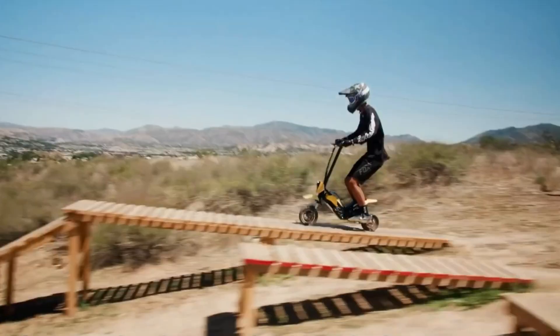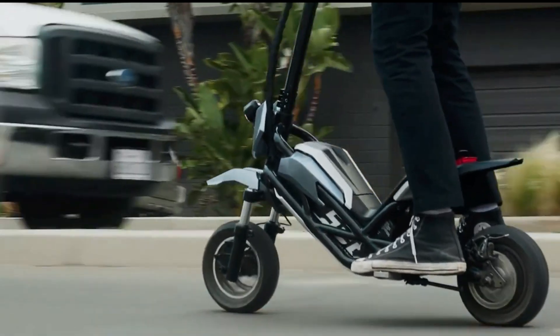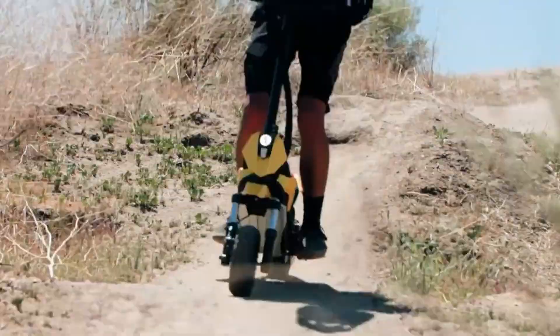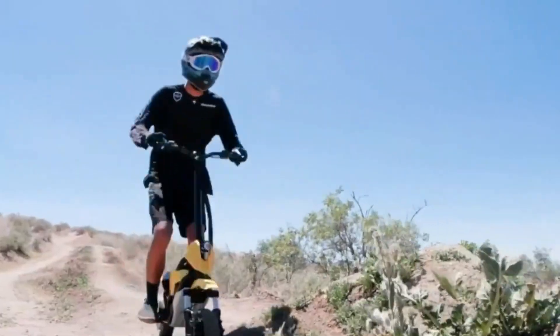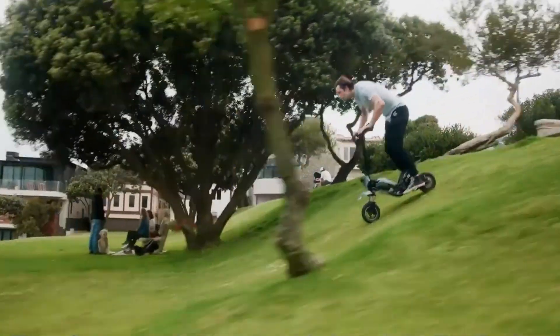Additional features include a compliant headlight and LED rear light for enhanced safety, along with fat tires that improve traction. With a 48-volt battery offering a range of 24 to 28 miles, the Transformer is an excellent choice for versatile commuting and adventurous exploration.